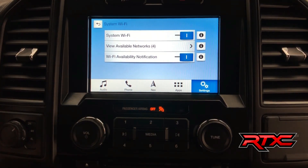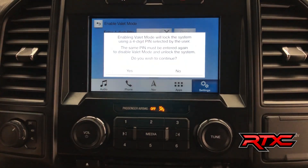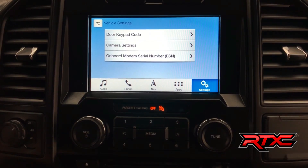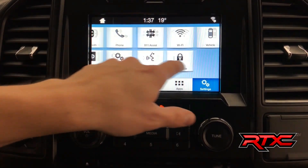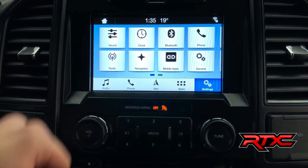As you go into the system settings, where you can connect to the Wi-Fi. It also comes equipped with a valet mode. This 2016 Ford F-150 has all of the features. You're also able to change the time and date with ease, again, thanks to this touchscreen display.